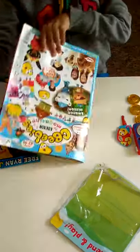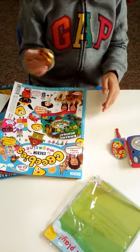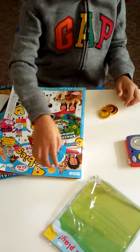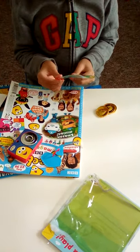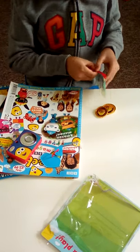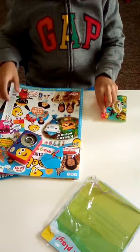Let me show you the toys. You have a wallet, some CBeebies coins, a key, a little camera, and you put your money inside the wallet to keep it nice and safe.